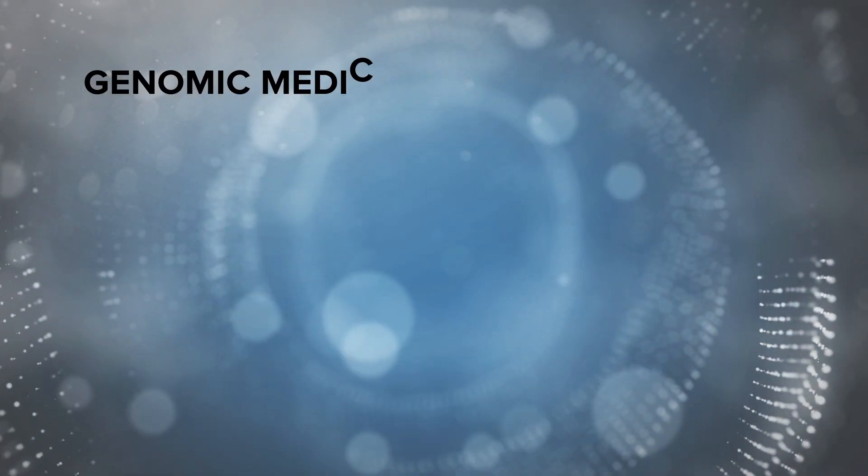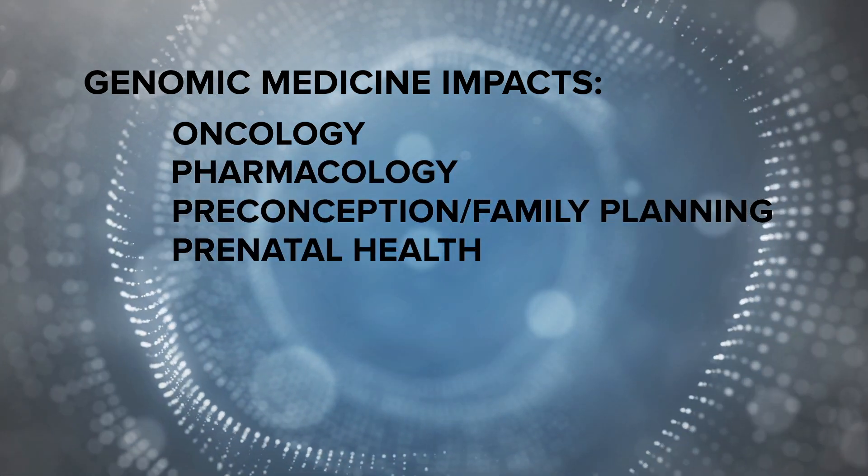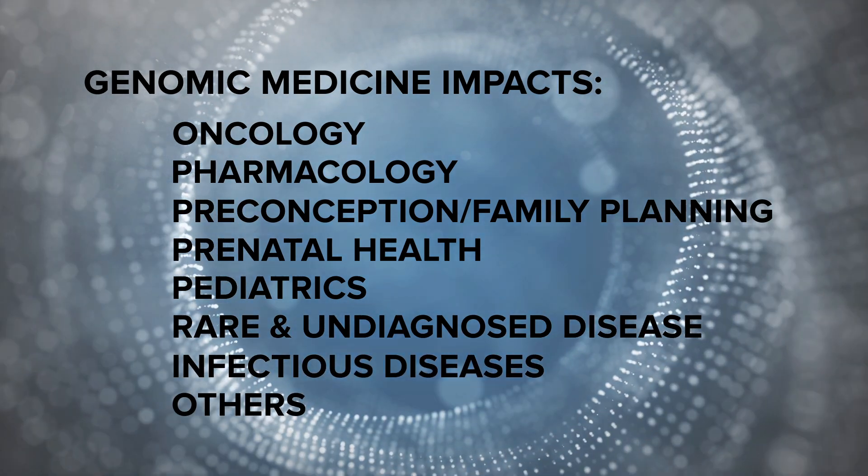Already, genomic medicine is making a tremendous impact in the fields of oncology, pharmacology, preconception and prenatal, pediatrics, rare and undiagnosed diseases, infectious diseases, and many more.